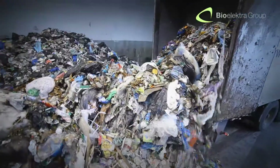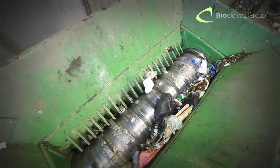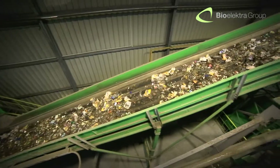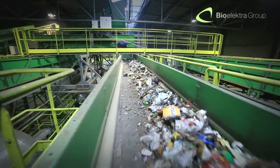Municipal solid waste collected from private households and transported to our installation is directed to the reception hall, which is the only dirty zone in the whole facility. Then the waste is initially shredded and then loaded into the Autoclave.